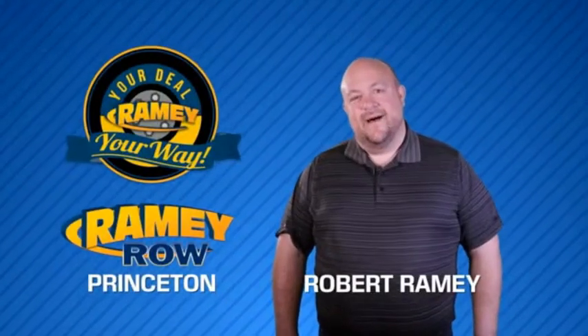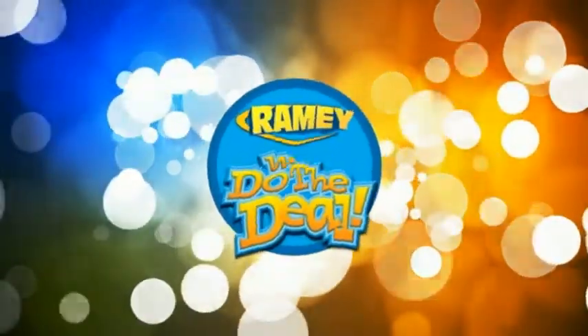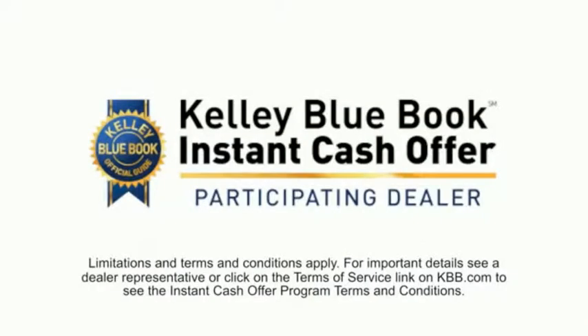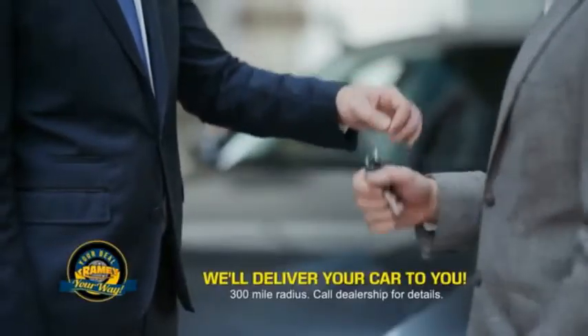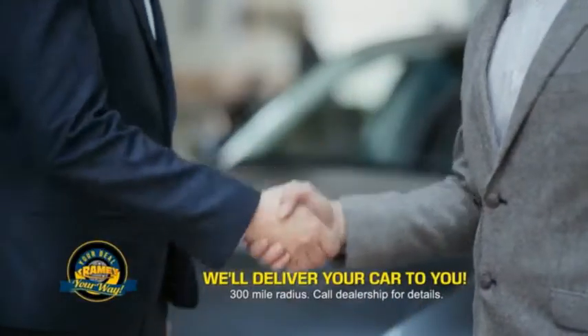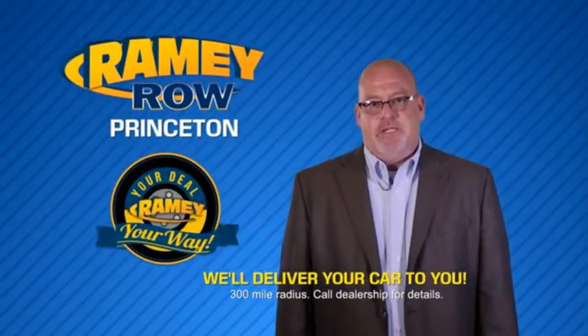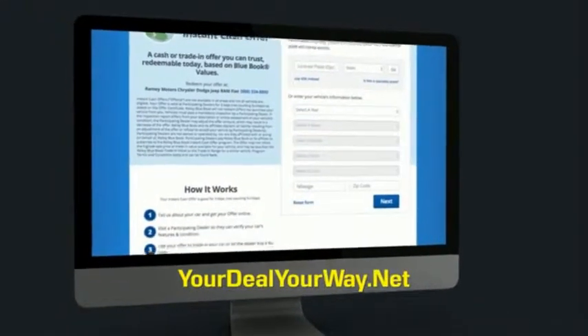For years, Ramey Auto Group has been doing the deal with our customers. We do the deal — times are changing, and we're still doing the deal, just better. Now you can shop online and do your deal your way, from shopping to valuing your trade and negotiating a price. You can do it all from home. Ramey is making your deal easier and giving you the most convenient car buying experience around. Most of our customers that start their deal online are in our showrooms less than an hour and on the road in no time. So check us out at YourDealYourWay.net and find a new way to do the deal, only at Ramey.